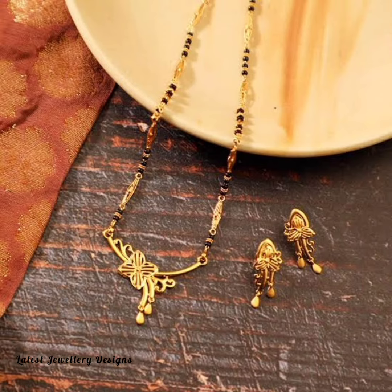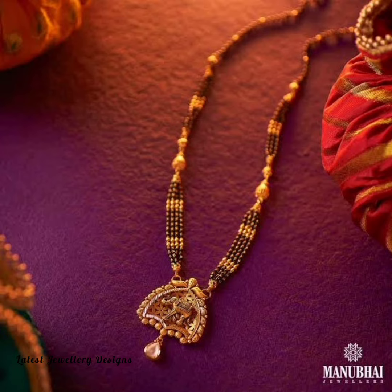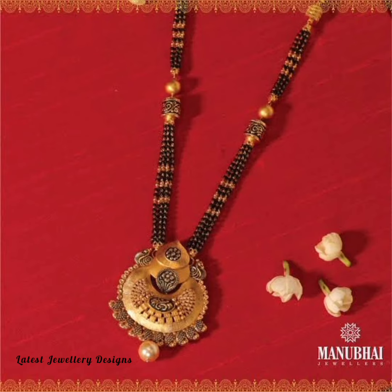The length is another aspect that lends versatility to Mangal Sutra designs. While long Mangal Sutra designs execute a traditional appeal, the trending short Mangal Sutras are perfect for modern brides.